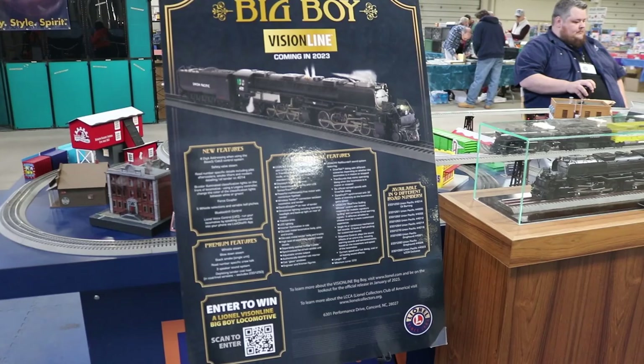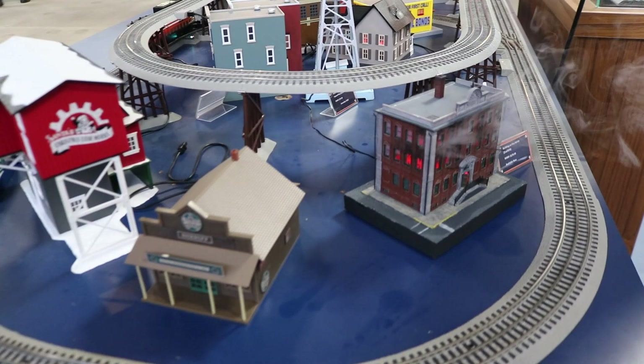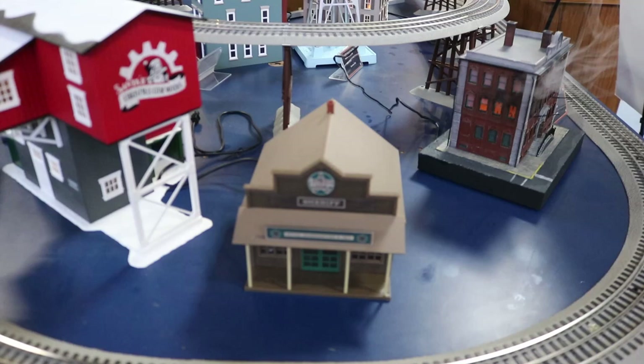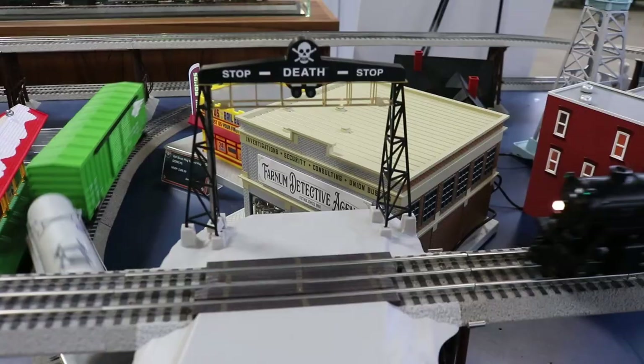Look at our layout set up here as well with a variety of accessories — a lot of fun new accessories coming, burning houses, burning buildings. We've got our HO burning kit here on display. We'll have an HO announcement coming early in March for the HO fans out there. Lots of great light-up buildings and accessories. We even have a prototype here of the Billups crossing, which is going to be a really fun accessory for a lot of layouts.